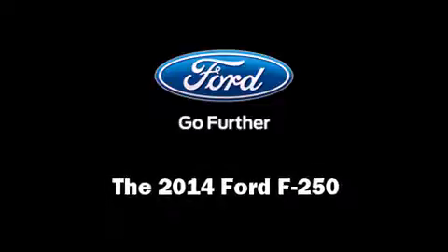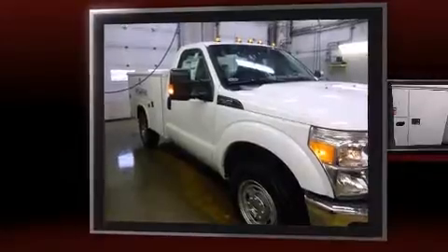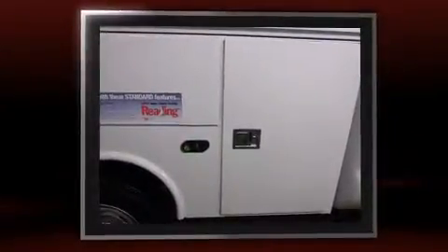Step into the 2014 Ford F-250. It features an automatic transmission, rear wheel drive, and a powerful eight-cylinder engine.